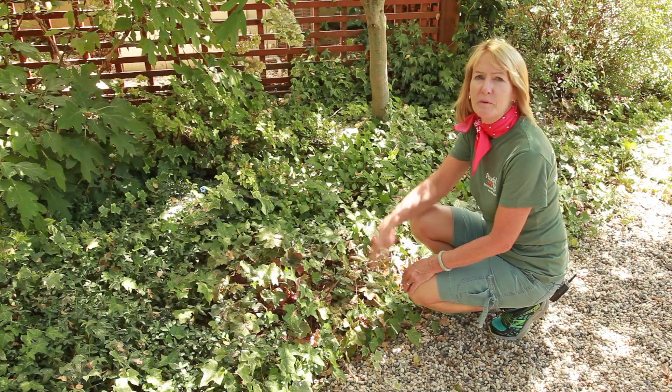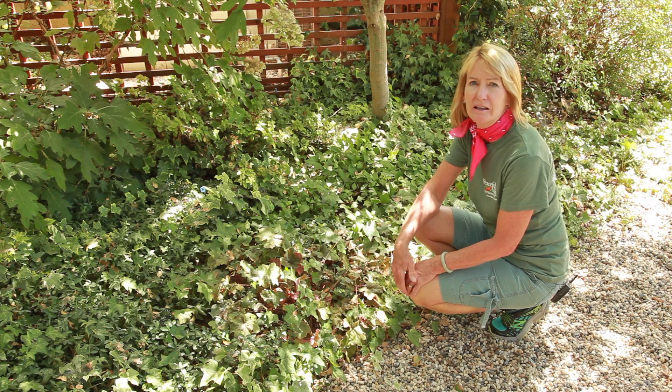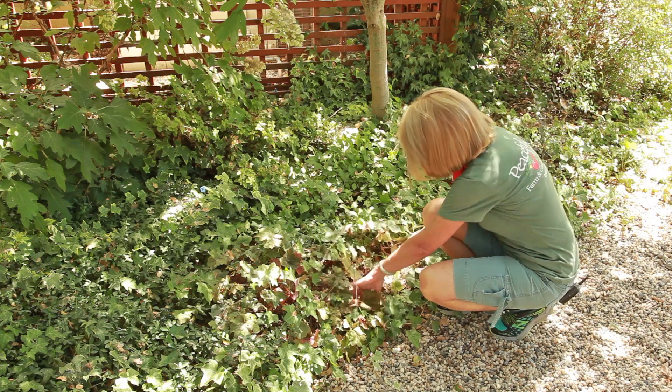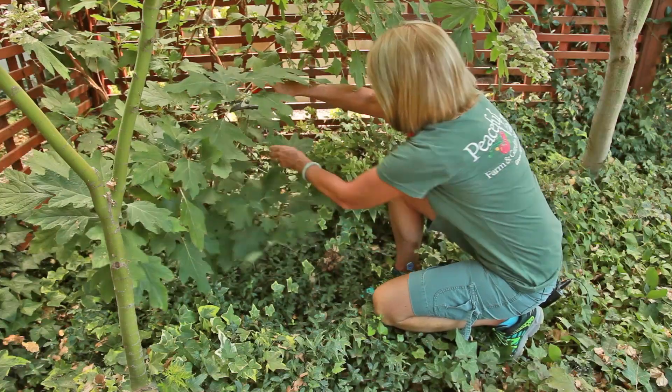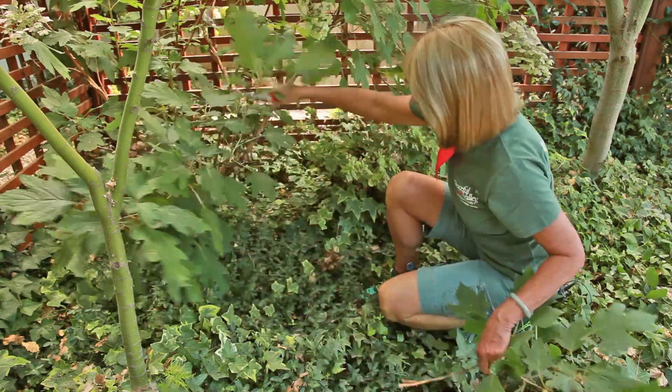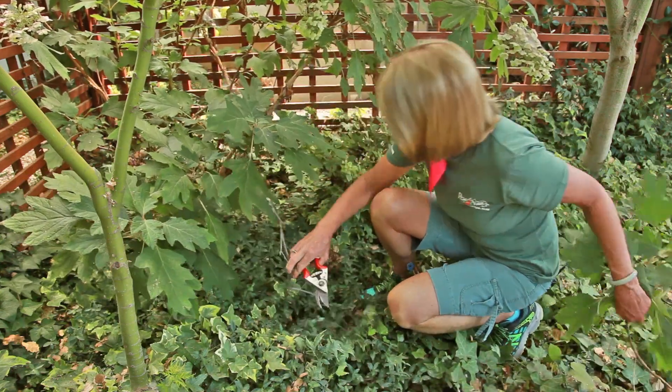Pay special attention to ornamental areas with lots of moisture and leaf litter. These can be good habitats for ticks. Rake up leaves and keep ornamentals well pruned to reduce humidity and a convenient place for ticks to wait for a host to happen by.